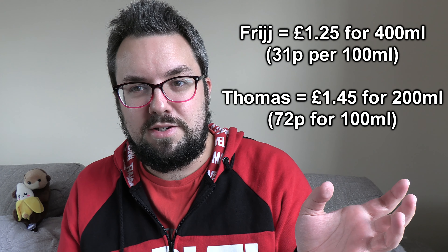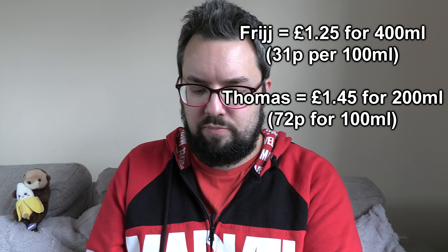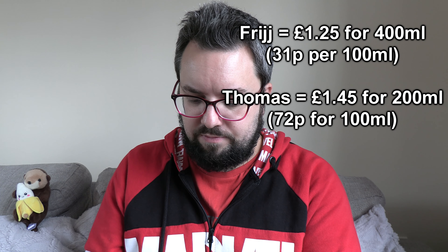Hello everyone, welcome to Food Review UK, my name's MJ. This was £1.45 for 250ml, which is comparable to Fridge — what Fridge is — it's around £1, I think, for something like 400ml. I'll make the exact comparisons and the information's here, hopefully.